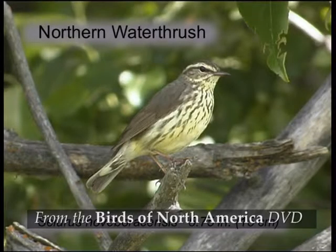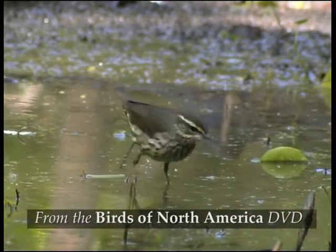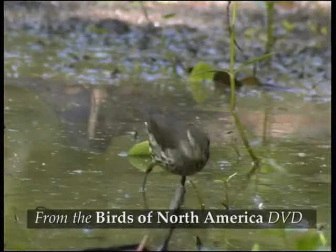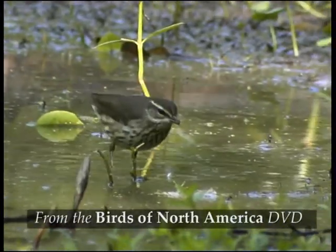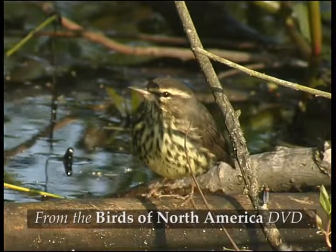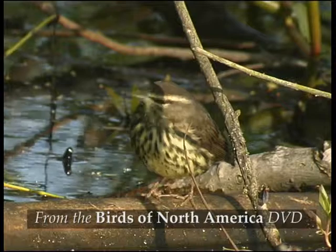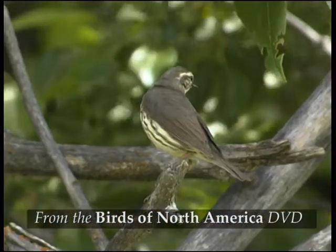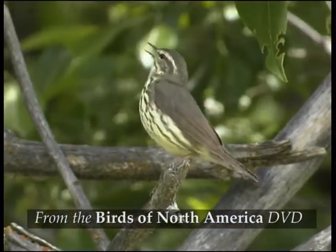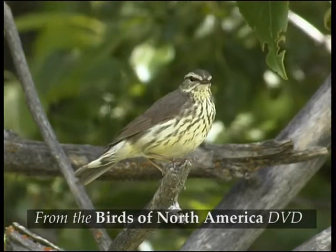Northern Water Thrushes breed in damp northern woodland. They're very similar to the Louisiana Water Thrush but have buffier underparts with denser streaking. The supercilium is also buffier and it's narrower behind the eye than on Louisiana Water Thrush. They usually have some streaking on the throat.